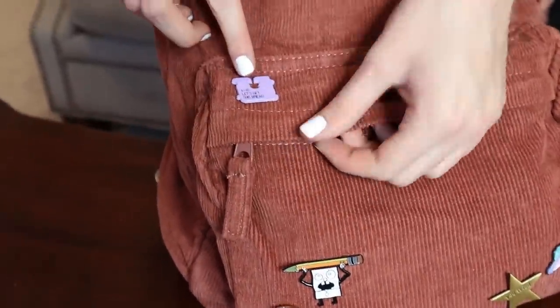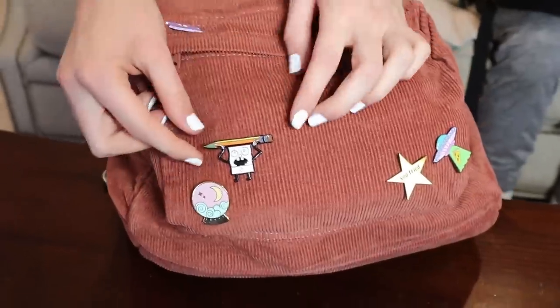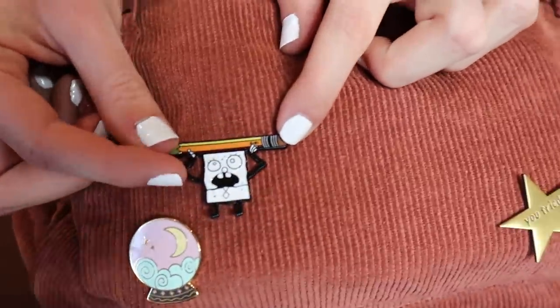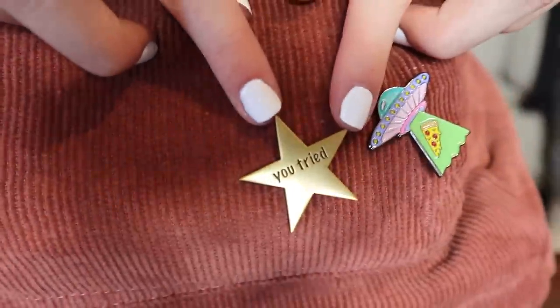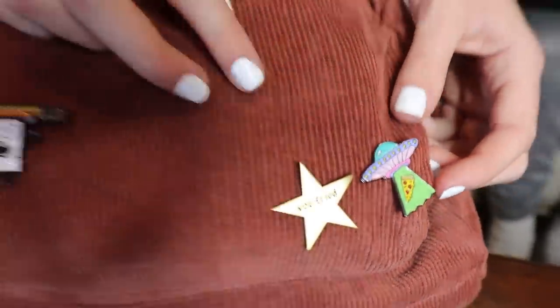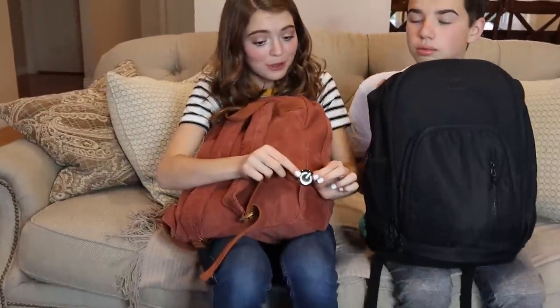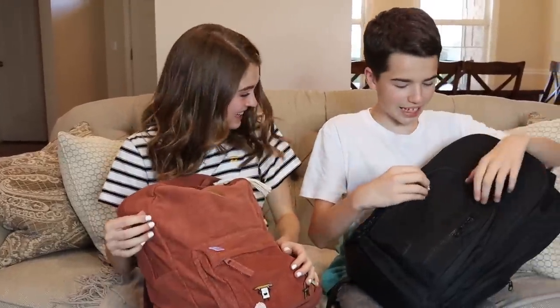This pin says 'Let's get this bread,' and this one's SpongeBob — doodle SpongeBob. This one's just cutesy. This one says 'You tried, gold star.' And this one is pizza with the UFO from Area 51. And if you thought that was all, I've got a glow in the dark pin on this side too. You guys stole my backpack! Mine now.